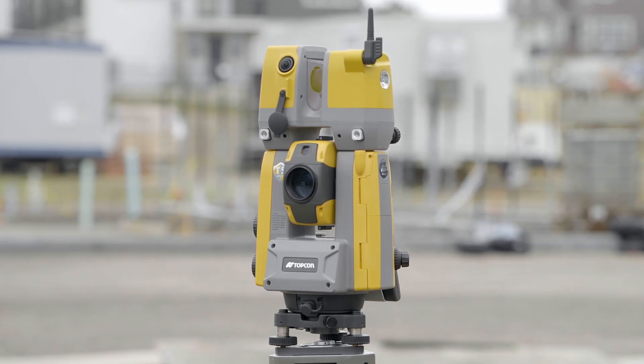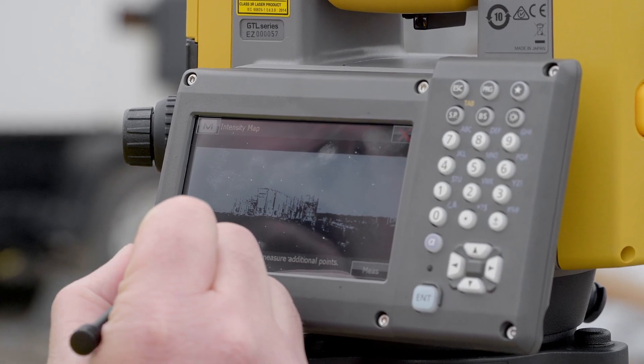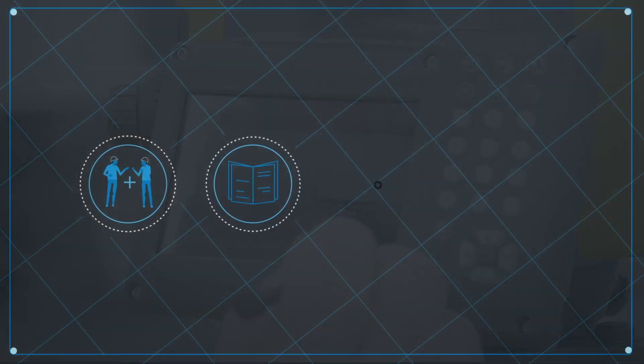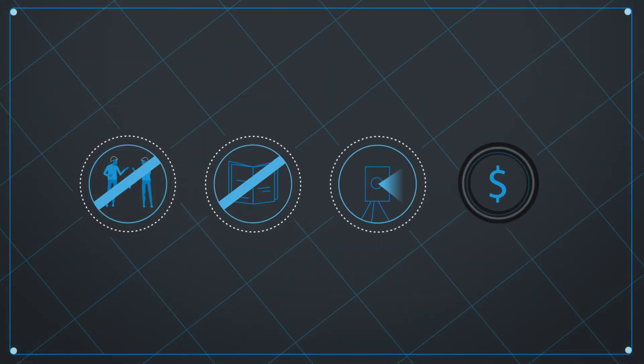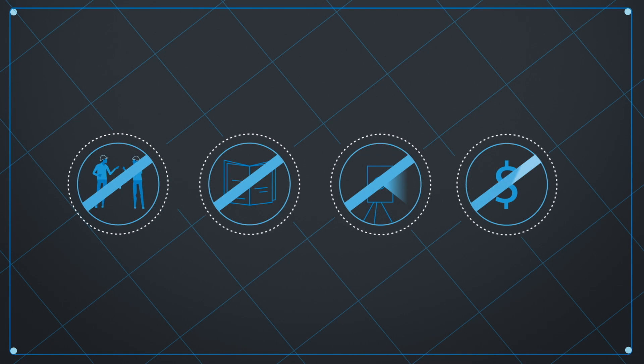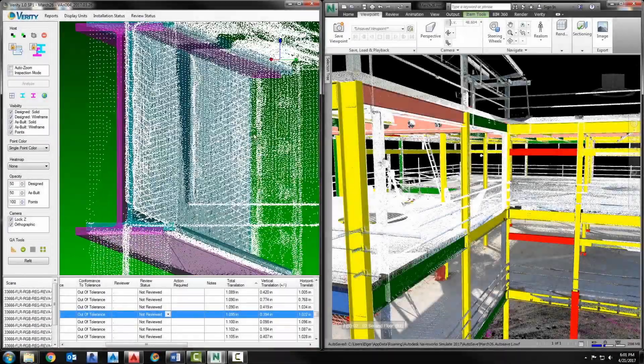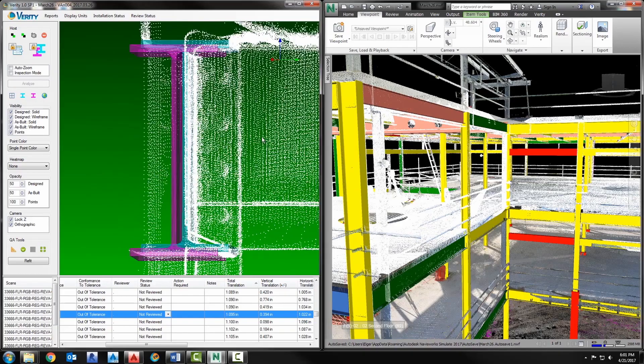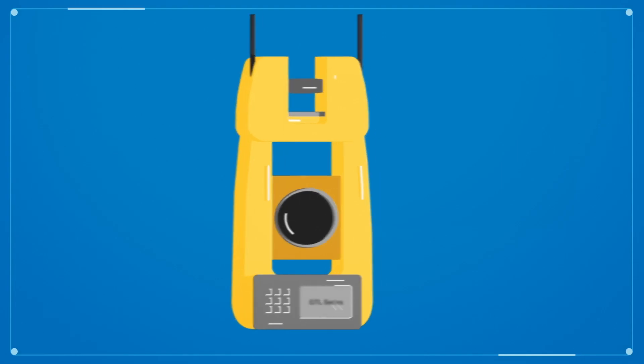This enables contractors to add the power of as-built data capture to their existing digital layout process without additional manpower, extensive training, or the costs associated with purchasing separate tools. Once the data is collected, it can be saved for later, on-demand needs, or analyzed against plan with just a few clicks.